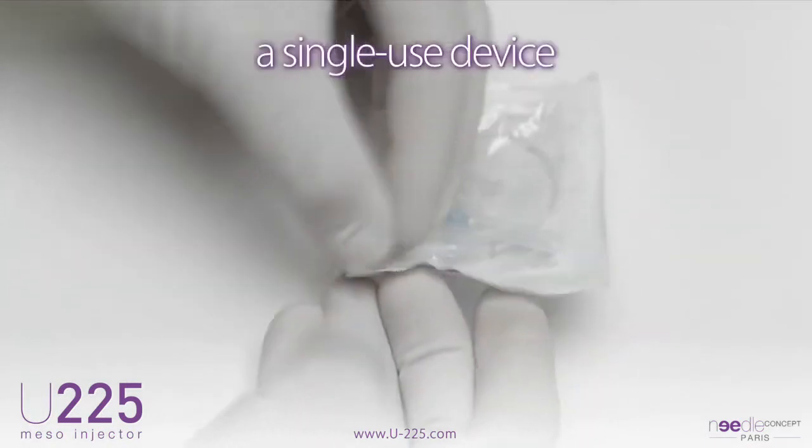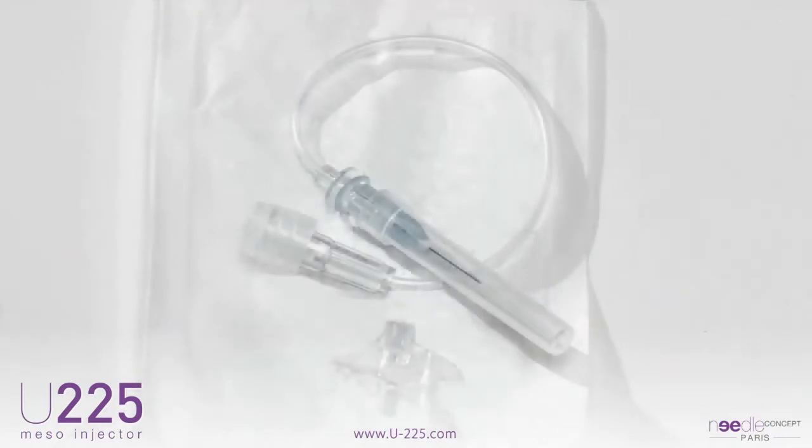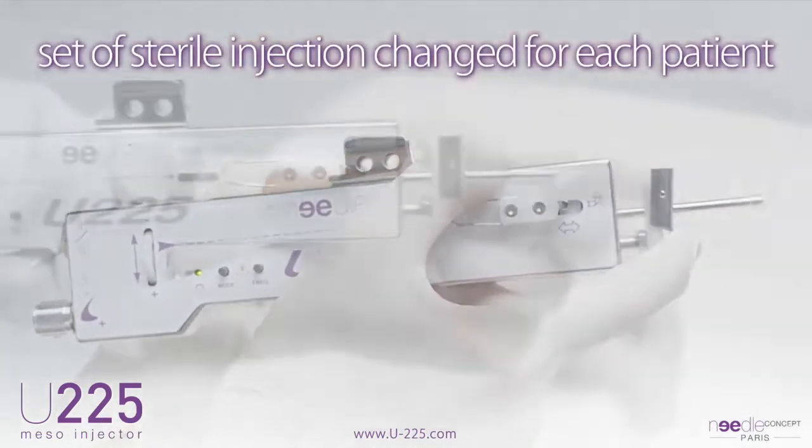The U225 has a single-use device with the needle attached to a catheter to ensure delivery of the product to a target for single use. This set of sterile injection is changed for each patient to prevent contamination.